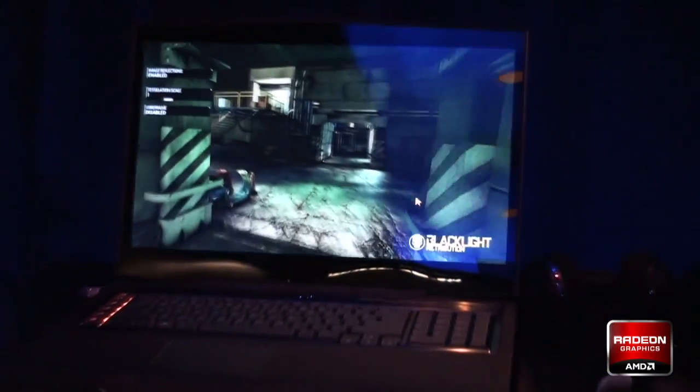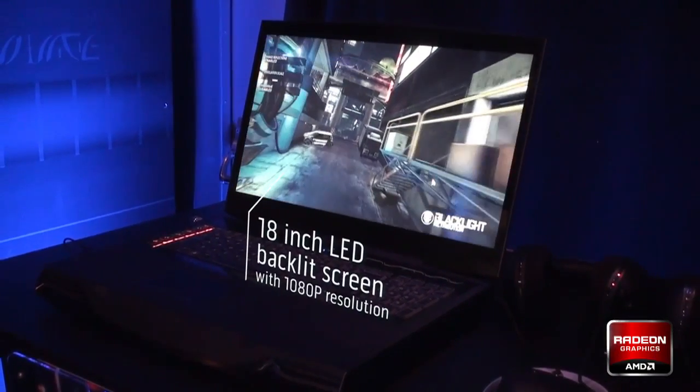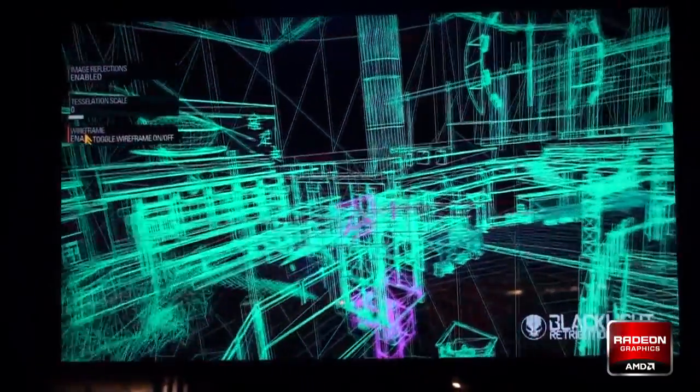Some of the things that are really impressive about this machine is obviously its 18-inch WLED backlit screen. It supports 1080 resolution, and then of course the guts inside are what really make this baby run.